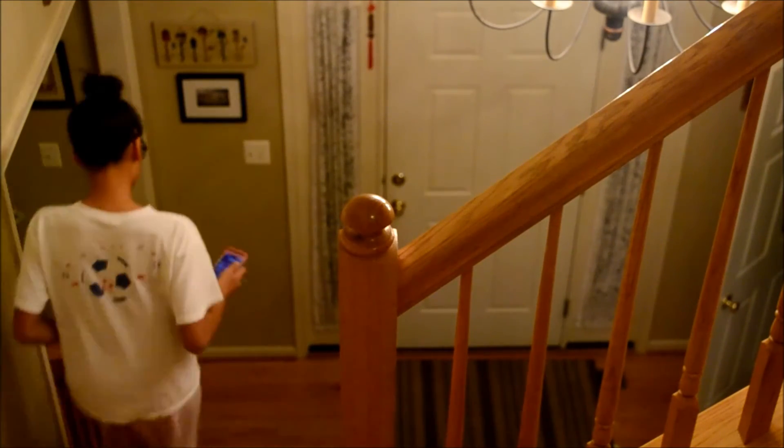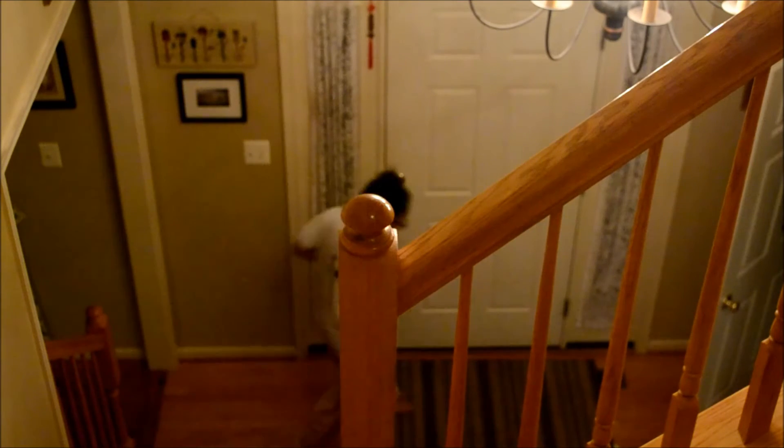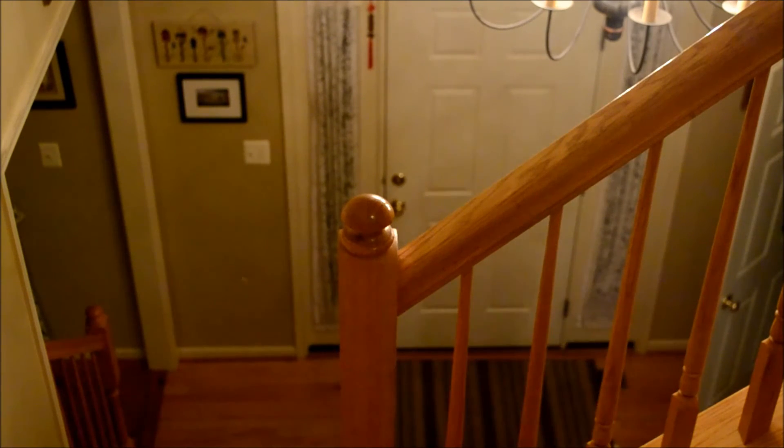After I'm finished showering and getting dressed, I go downstairs to eat some dinner and then come back upstairs to get ready for bed.